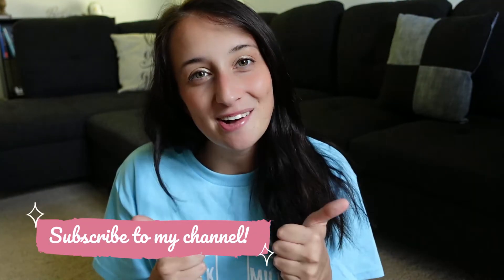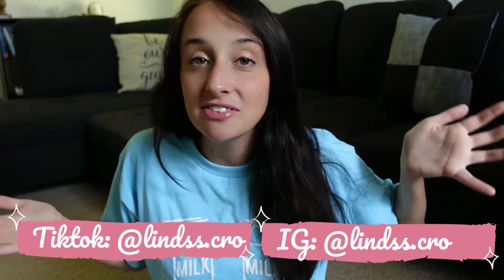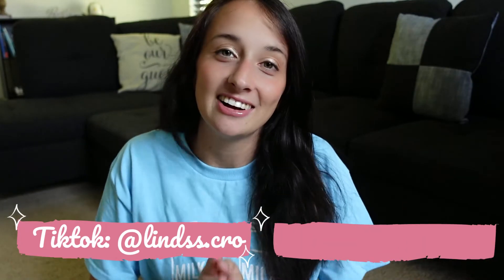That's it for my newborn essentials for my one-month-old — the products we've been enjoying and loving. If you enjoyed the video, don't forget to subscribe and give it a big thumbs up. I post vlogs weekly and motherhood lifestyle content. You can find me on Instagram and TikTok — let's connect and I'll see you in the next one!